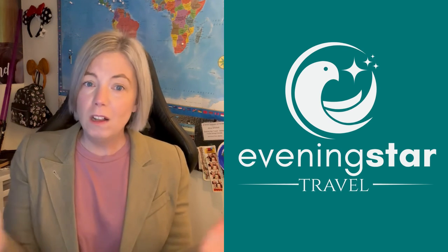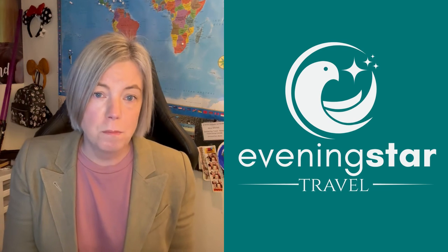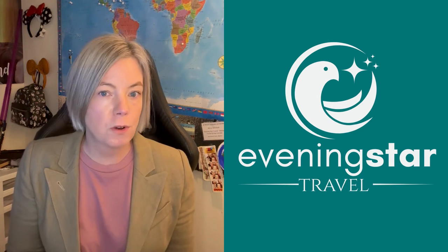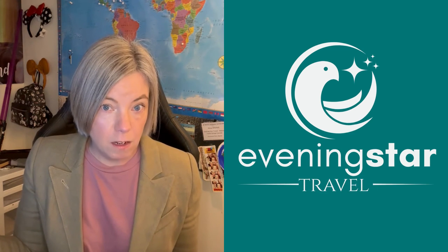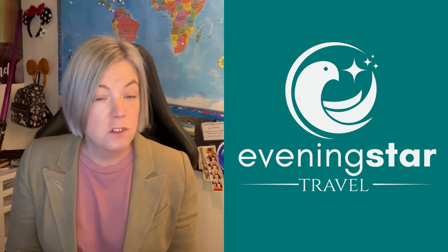Practically every top can go with every bottom, for the most part. Adding the blazer changes the look quite a bit and dresses it up, but it's still casual enough to go out. These outfits fold up really nicely so they're not taking up a lot of room.